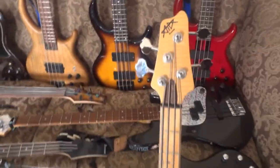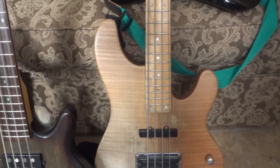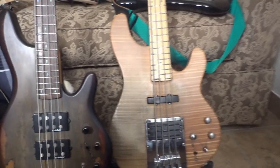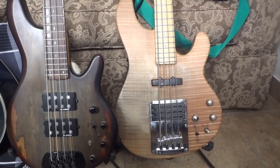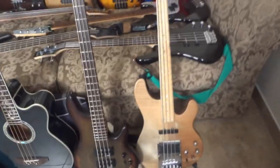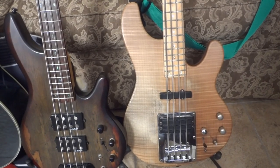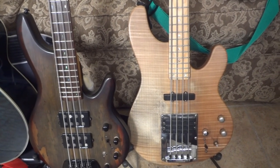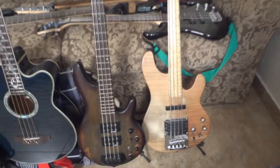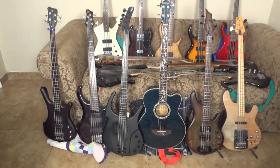Last but not least, my Ibanez ATK Prestige. It's currently set up with the low four strings of a five-string set. This one is very special to me — it's my most recent purchase, and this bass used to belong to Mark Young of Head PE, one of my favorite bands. Go look them up if you're not familiar — they're great. Mark Young recorded a couple albums with this bass and toured the world with it, and it still blows my mind that it's in my house. I was lucky enough to purchase it directly from him. Look up pretty much any older Head PE video and this bass is in it. So there it is — my current bass guitar collection as of 2017.